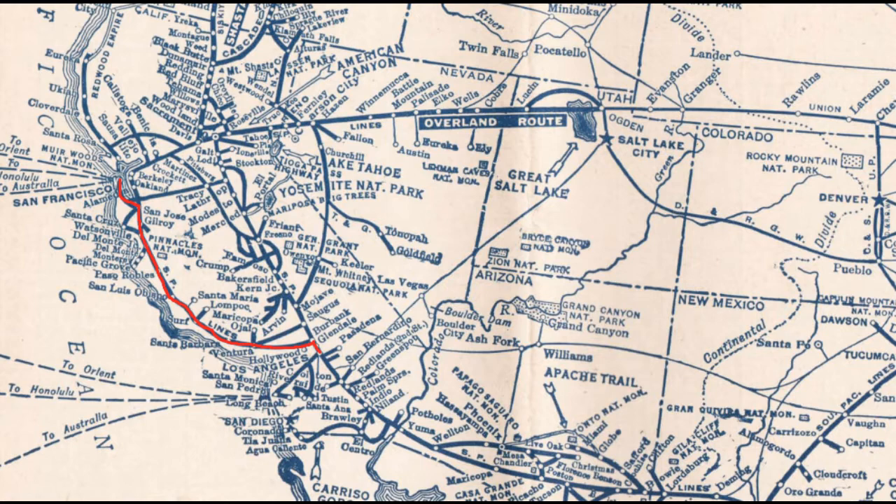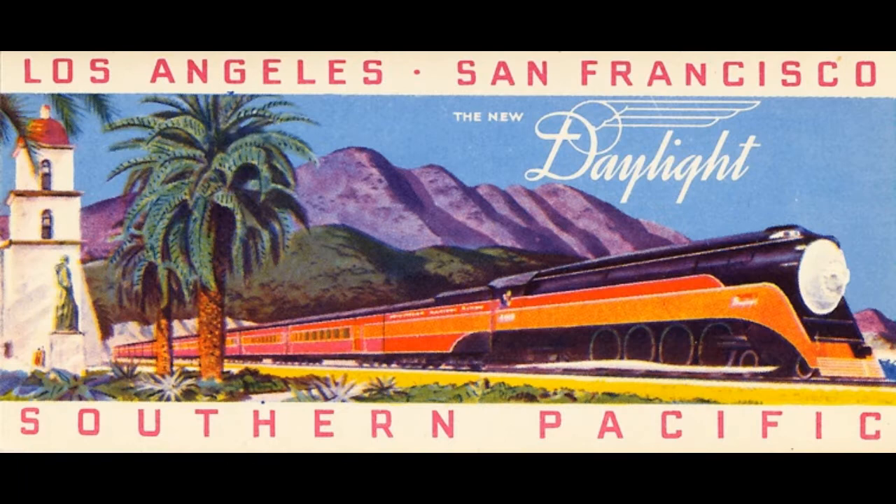The peninsula commute will get its own video, or be lumped in with the NorCal locals, which I'll do eventually. The peninsula commute, although part of the coastline, is somewhat separate considering it was a much different and more memorable service in its own right. Many different trains ran the coastline between San Francisco and Los Angeles, but the Coast Daylight was the most famous. Other trains included the peninsula commutes running the San Francisco to San Jose segment, and the Del Monte, which I'll get into in the NorCal locals video.